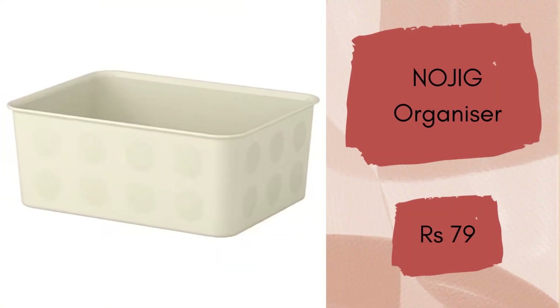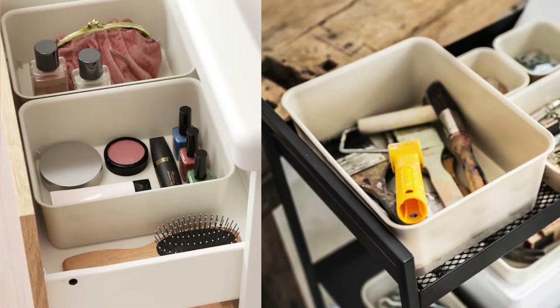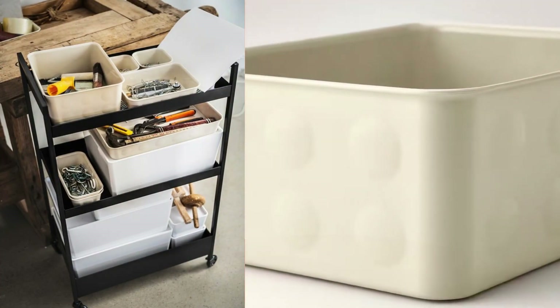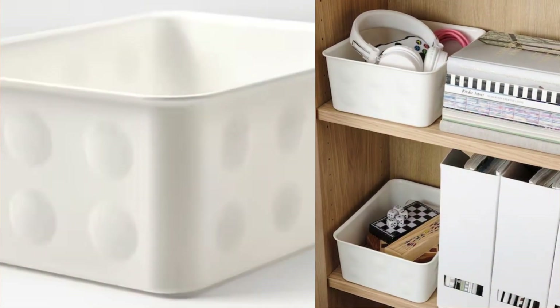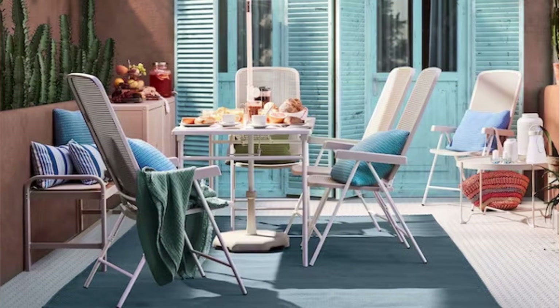Nojic Organizer. This slightly taller plastic box helps you make the best use of space on shelves and in drawers. Use one or several and combine different sizes to create a solution that suits you best. Price is 79 rupees. By the way, if you are interested in IKEA products, I am doing a whole series on it — the link is available in the top right corner and in the description box.